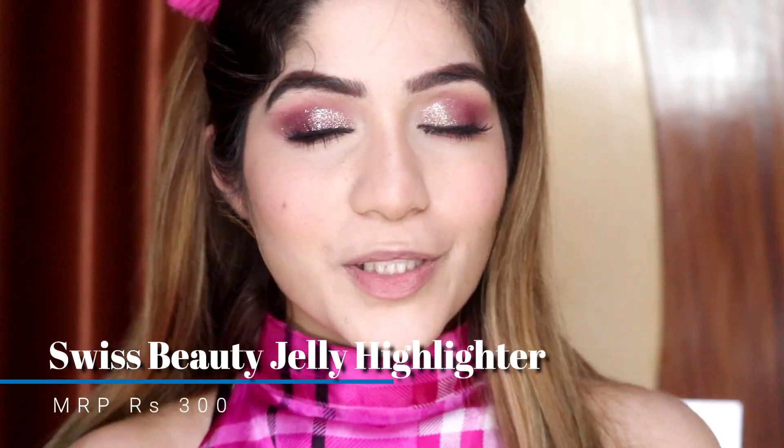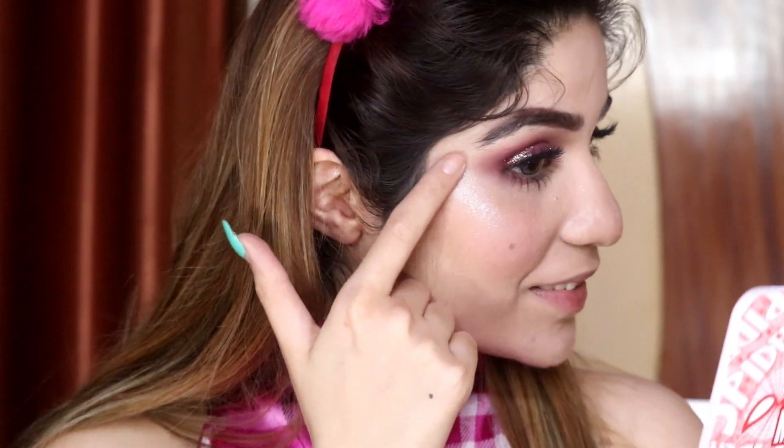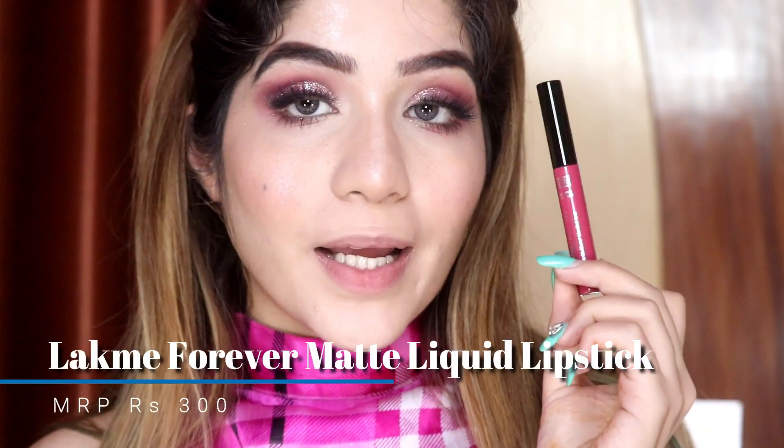Since it is a glam makeup look, I am going to apply a different highlighter — the Swiss Beauty Jelly Highlighter. It has shimmery and glitter particles, so if you don't like that, you can use another highlighter. It is a jelly consistency, so technically I should apply it before the powder, but I'm going to try it anyway. The shade is Pink Glam. The best way to apply it is with your fingers since it's jelly — that's what I'm doing.